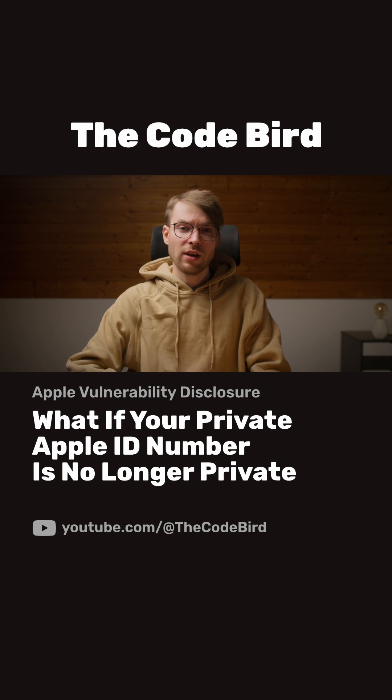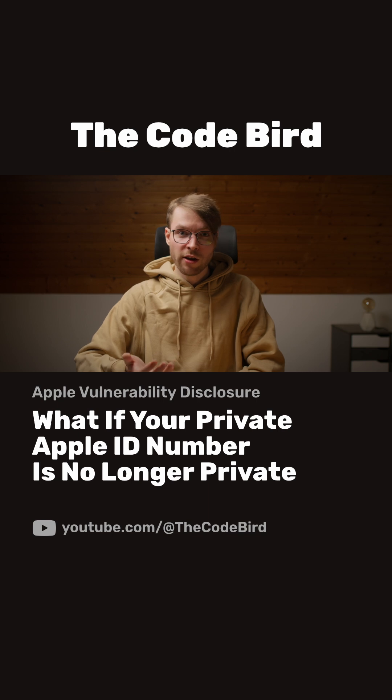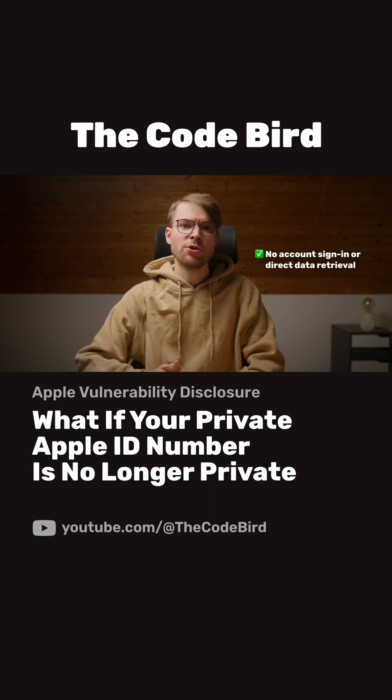What happens if someone learns it? I identified three key threats. The good news — perhaps the only good news — is that having this number alone doesn't let anyone sign into your account and get any other data directly.